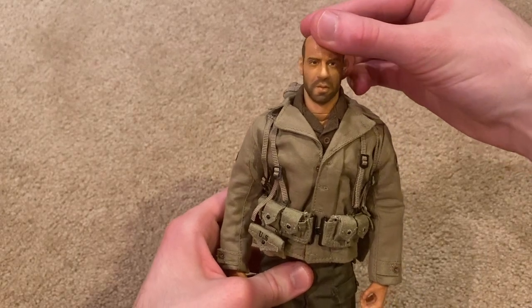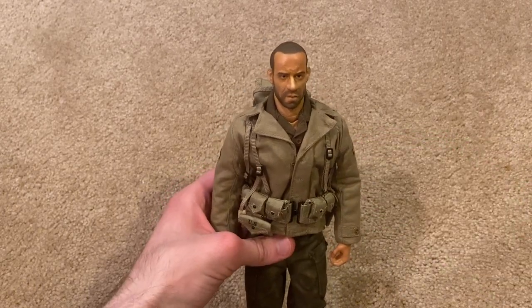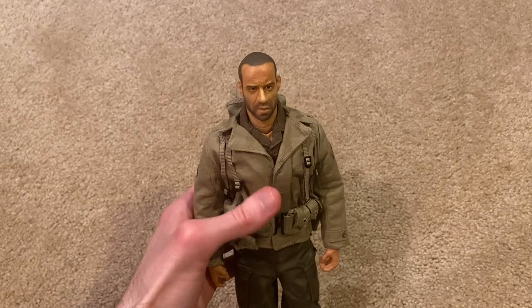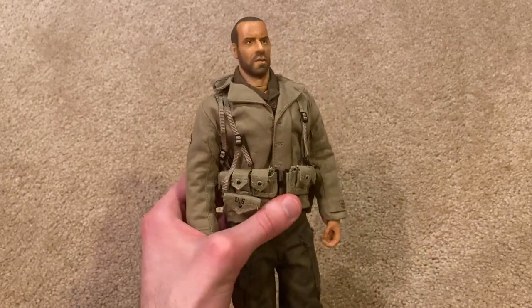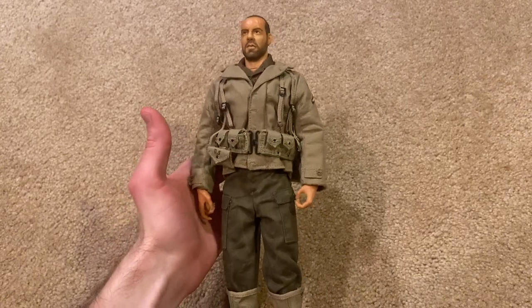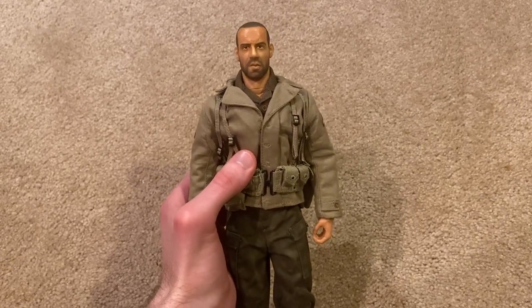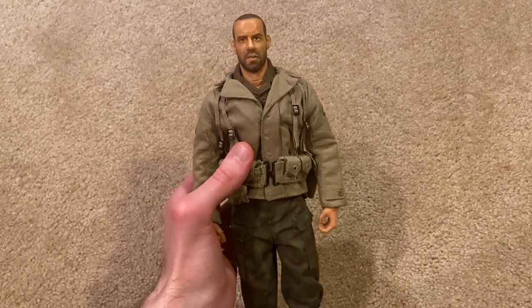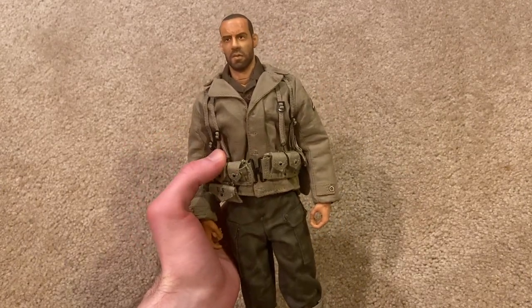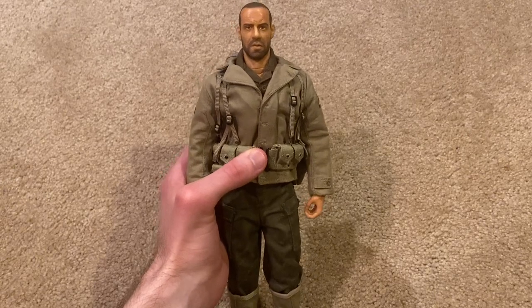Alright guys, I think that's everything to show for this figure. I did have some complaints: the rifle, the sling on the rifle breaking, and obviously the protective cover not being great. But other than that, this is a really good figure — looks just like Vin Diesel and his character from the movie, and detail-wise I think he looks fantastic. If you want to get this figure, he is pretty rare. I paid a lot of money — it was like $170, and that was the only one I could find. These Cyber Hobby Saving Private Ryan figures are pretty expensive nowadays, but he is really nice so I would recommend getting him. Thanks for watching — I'll see you next time.